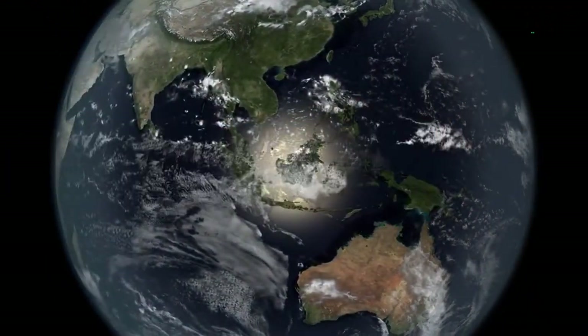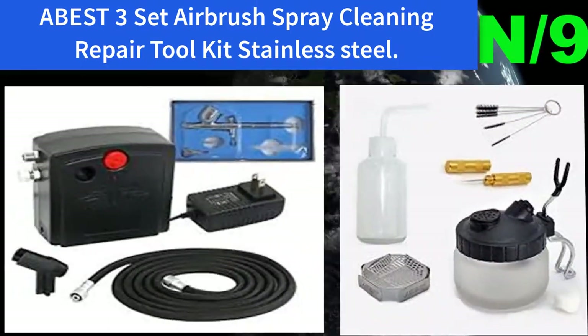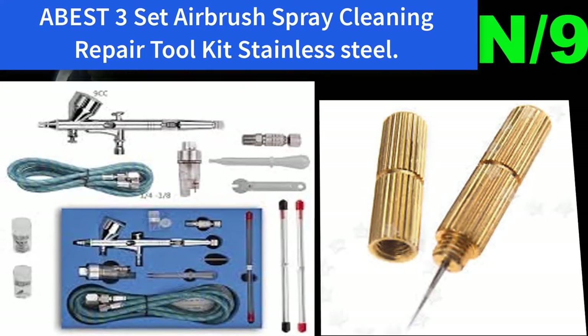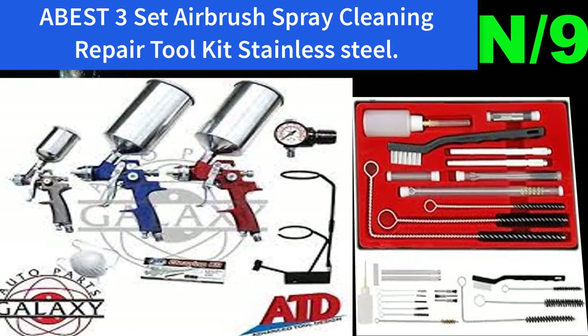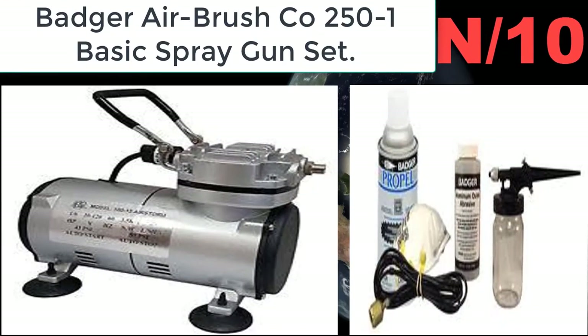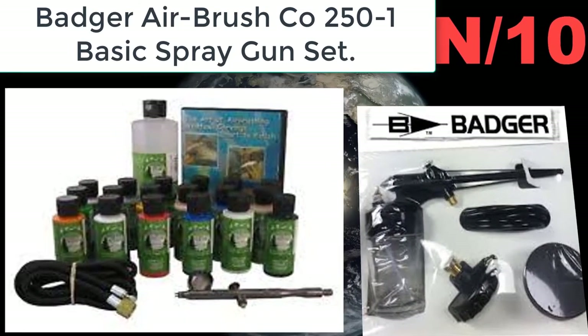Number nine: A-best three-set airbrush spray cleaning repair tool kit, stainless steel. The nozzle needle is one of the most important replacement parts for painting airbrush. If you want the perfect spray painting finish, these delicate stainless steel needles are the best way to replace your original one — they are sturdy and durable.